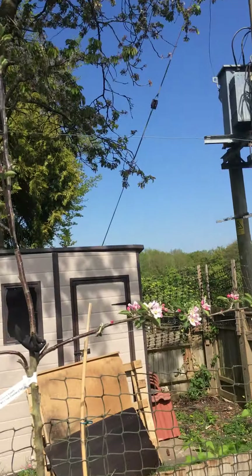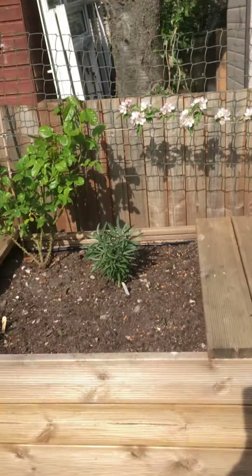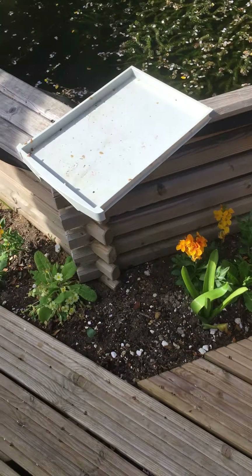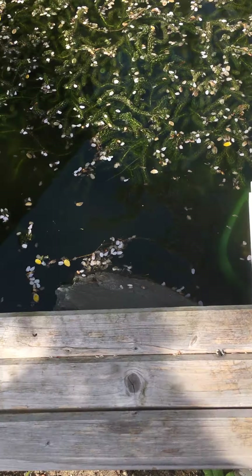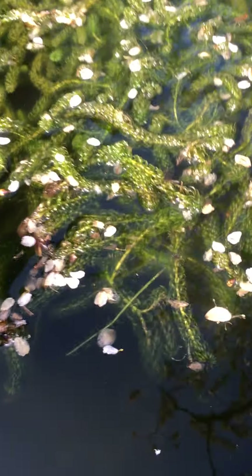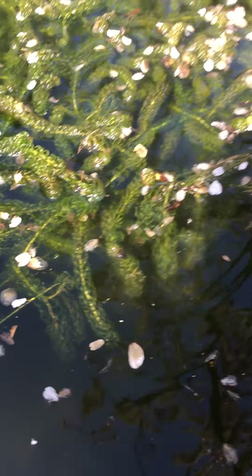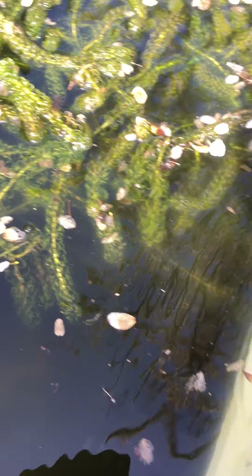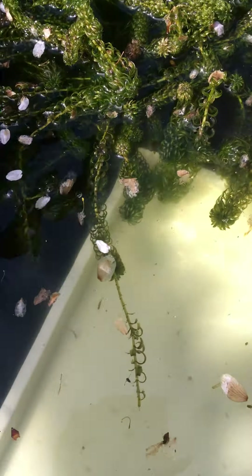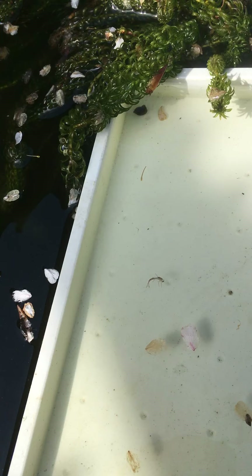There's a lot of blossom coming down into the pond from the cherry tree that's in our next-door neighbour's garden, so it makes it a little difficult to see what's actually in the pond, because you can see all the petals floating on the top of the water. So I'm going to put the little white tray in, as I've done before, and see if we can see anything. If I hold it very still, you might be able to see some little creatures, very tiny creatures.